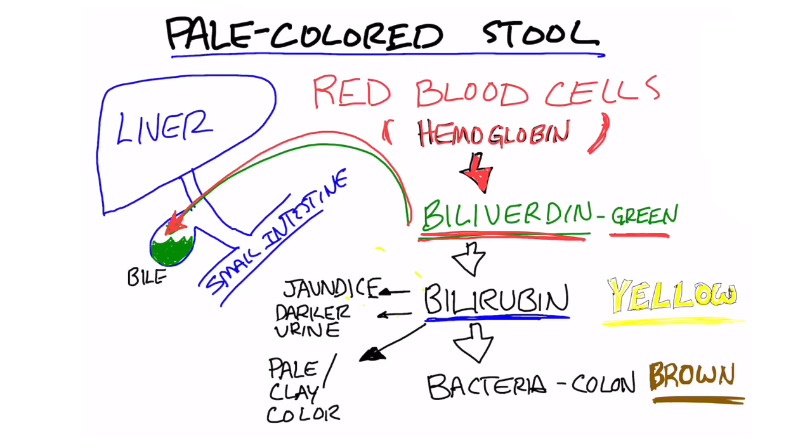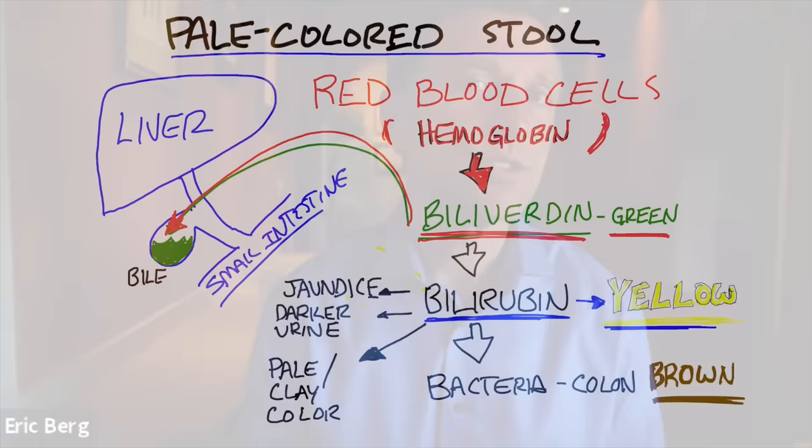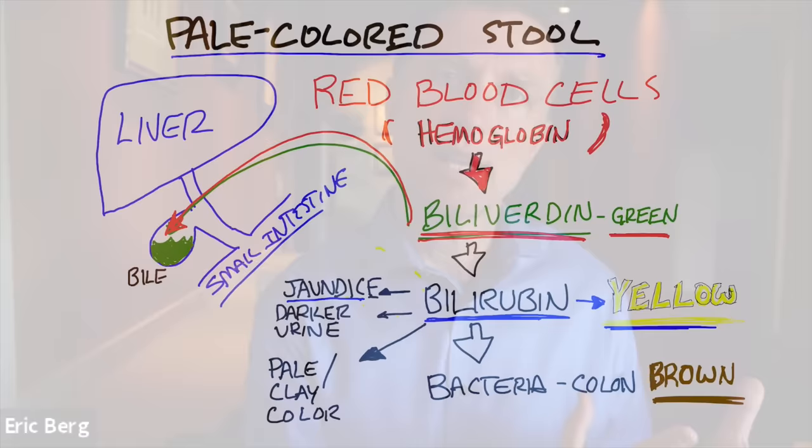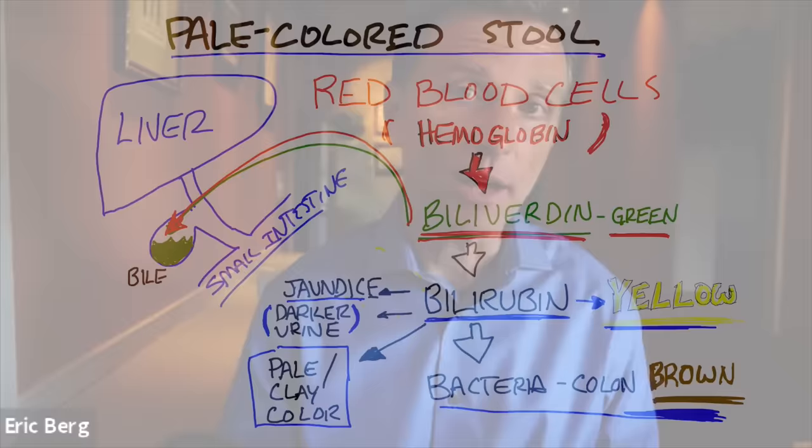Bilirubin is what makes your urine yellow. And it's also something that if backed up into the liver and into the skin, it'll turn your skin yellow or your eyes yellow — that's jaundice. In the small intestine, some of that bilirubin gets absorbed into your blood and turns into urine — that's why it's yellow. You also have bacteria that act on bilirubin, helping to oxidize it and turn it brown. So your stool normally should be brown from the bacterial oxidation of bilirubin.